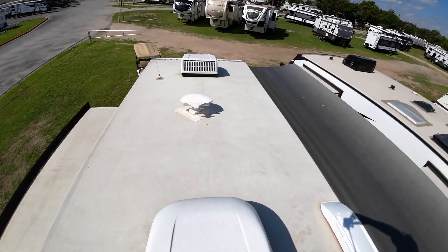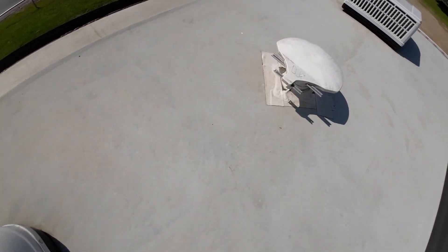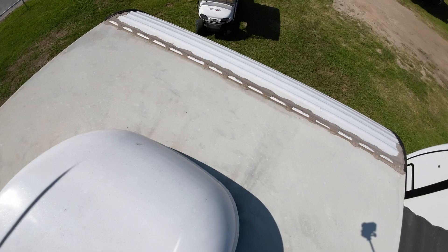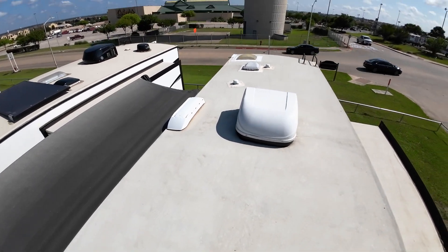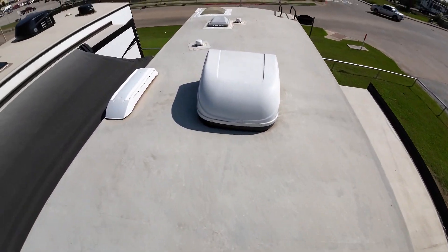This is a 2018 Jayco 28BHS. I thought I'd show you the roof — something you don't get to see very often, but it's very important. This one is just fine. Jayco is actually famous for their roofs. Their strut system is top-notch; it'll bear more weight than any other brand out there. No patches, really clean, really nice. Same thing on the slide out here.